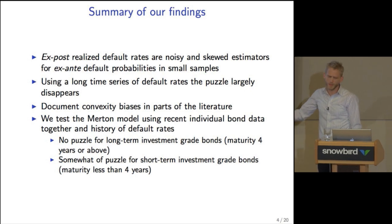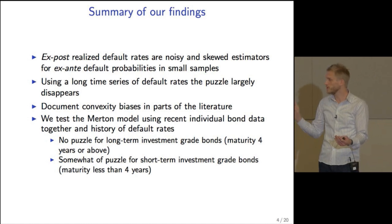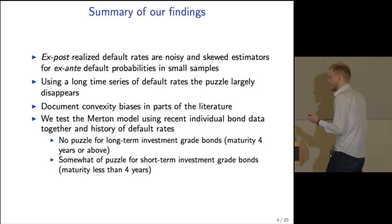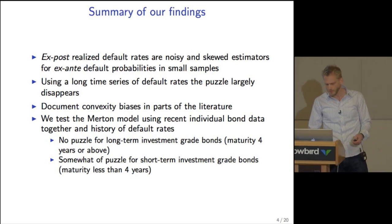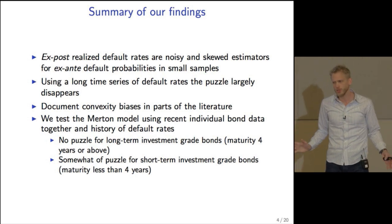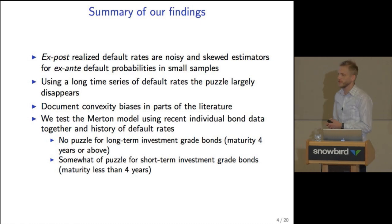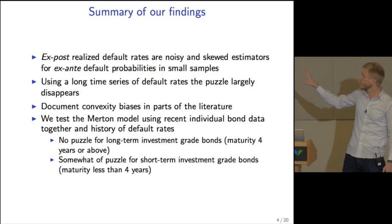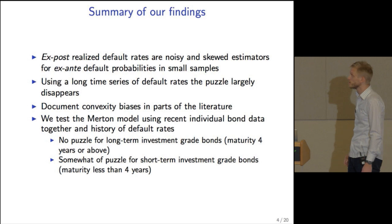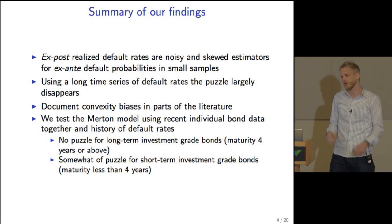We also document convexity biases in parts of the literature. This convexity bias is well known, but what we document is that it has more severe consequences when using a representative firm than previously thought. In the final part of the paper, we test the Merton model combining two approaches: using individual bond data while at the same time forcing the model to fit a long history of default rates. We find that the Merton model does a surprisingly good job pricing long-term investment grade bonds relative to each other, while we still find somewhat of a puzzle for short maturities.